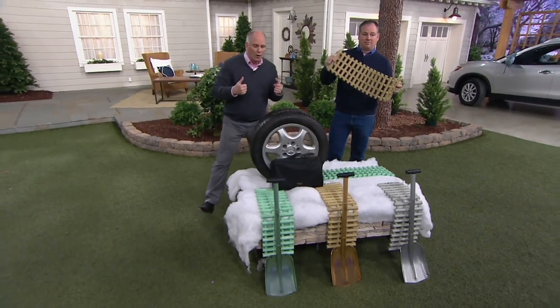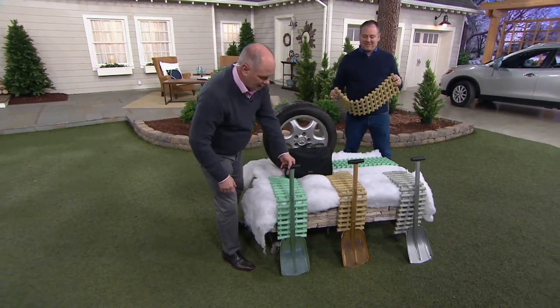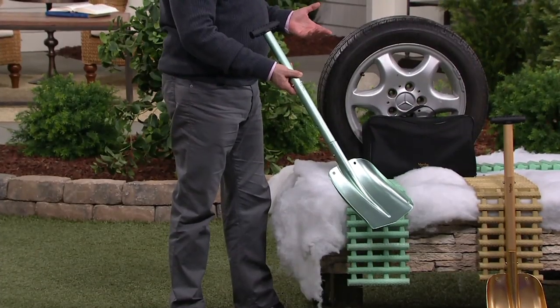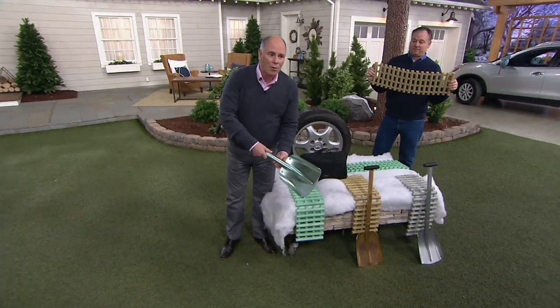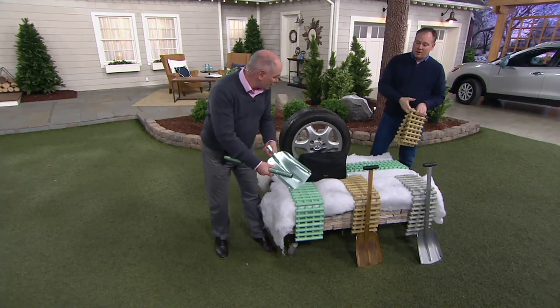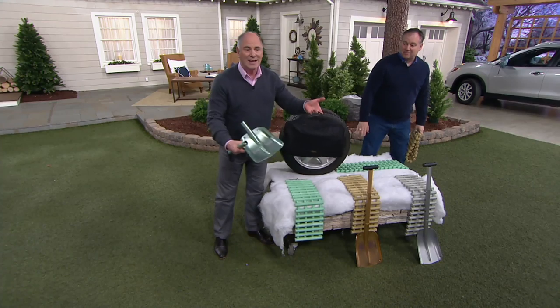The two-prong approach is this: these are the track assists. Then Martha created — everything she does is decorative. By the way, that's Sean Pickford, Martha's representative when she can't be here. This is a lightweight portable aluminum shovel that comes apart into pieces. So the track assist and the shovel fit into this bag.